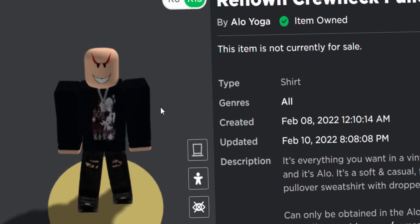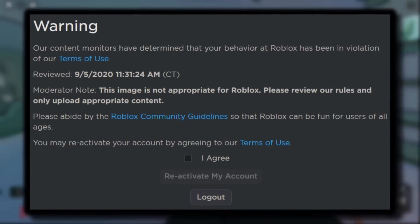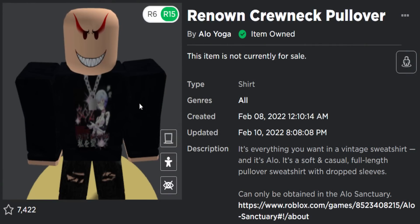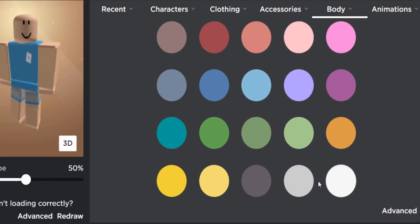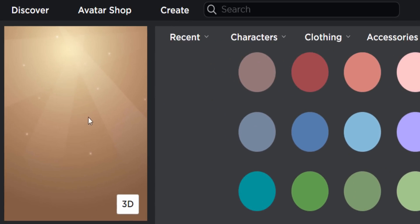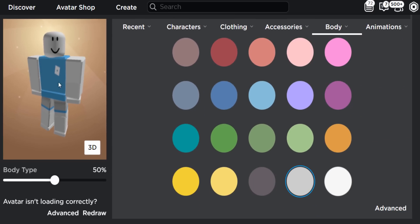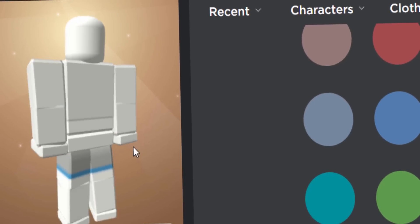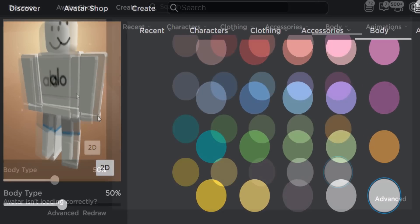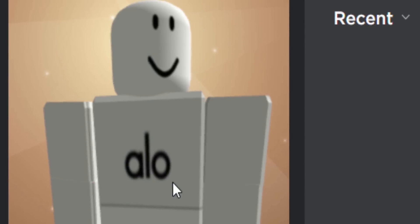My guess is maybe they thought it was too basic. Have you guys ever tried to upload 2D clothing and got a warning that the shirt is too basic? Stuff that's like a pure single color. This shirt was pretty much pure white, and I think Roblox doesn't really like that — because when you try to make a single-color avatar, it automatically equips this basic template vest and shorts. Maybe Roblox didn't want people's avatars being all white like this.